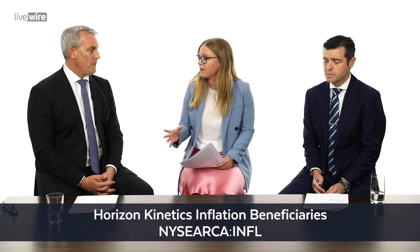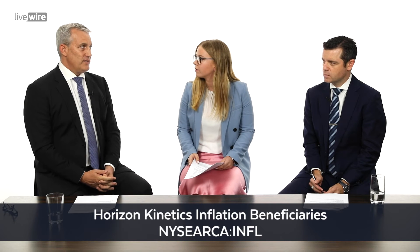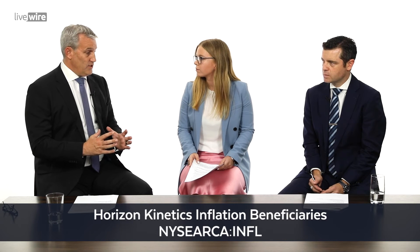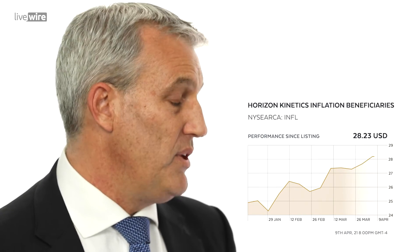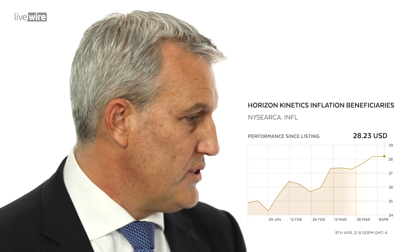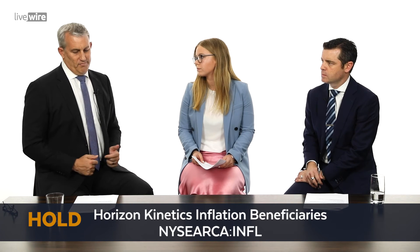Next up — inflation, perhaps not as sexy as cybersecurity but important and topical. We've got the Horizon Kinetics Inflation Beneficiaries ETF. They are an offshore provider, so I'd be interested to know whether Australia will enter this market and whether it's a buy, hold or sell. It's an international one and generally we don't give advice on international ETFs not listed on the ASX, so for me it's a hold. I did speak to a couple of ETF providers today and they said yes, there will be similar products coming. The underlying assets include some ASX holdings, Singapore Stock Exchange, and Deterra Royalties. Inflation is a big thematic going forward — for me it's a hold.